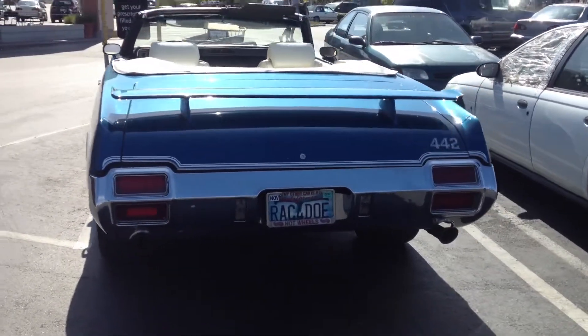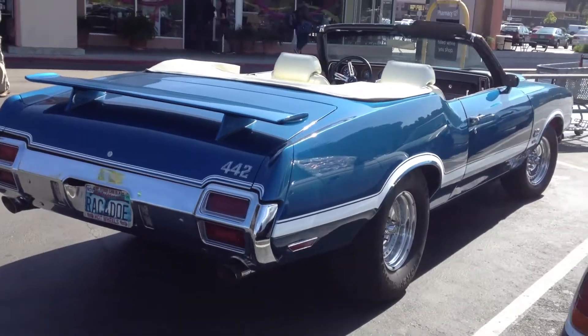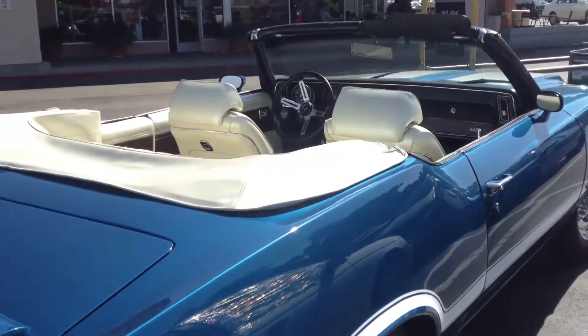My other car is a Hot Wheels. That's awesome. Race for dough. That is a sweet freakin' ride.